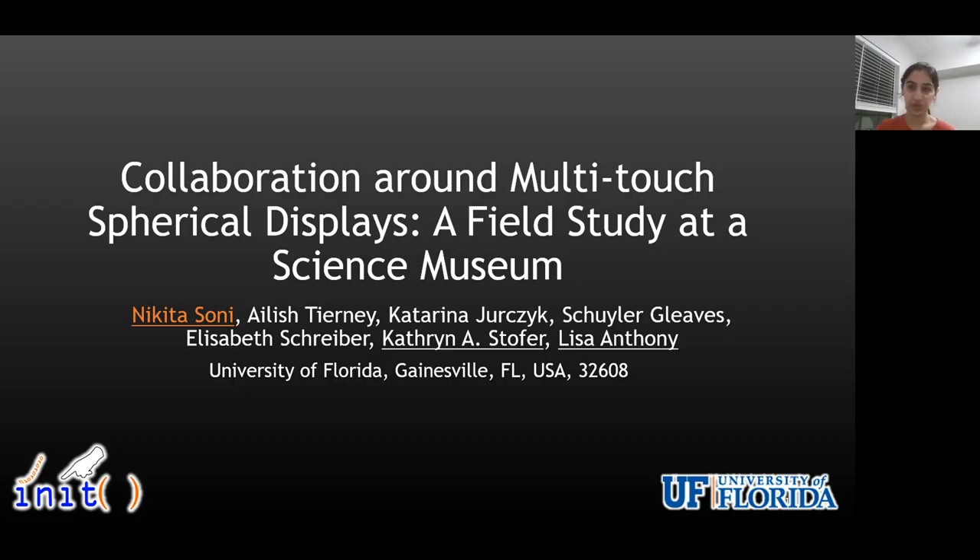Hi everyone. My name is Nikita Soni. I am a fifth-year PhD candidate at the University of Florida, and today I'll be talking about a paper on collaboration around multi-touch spherical displays — a field study at a science museum.